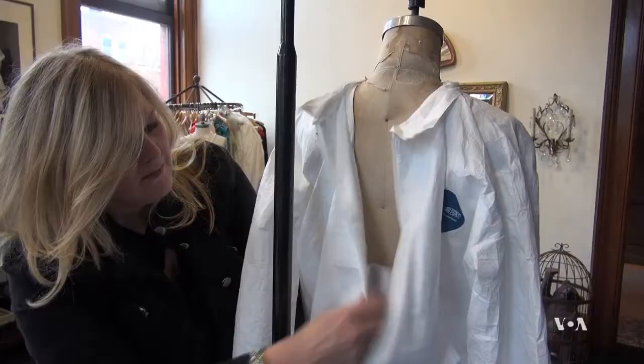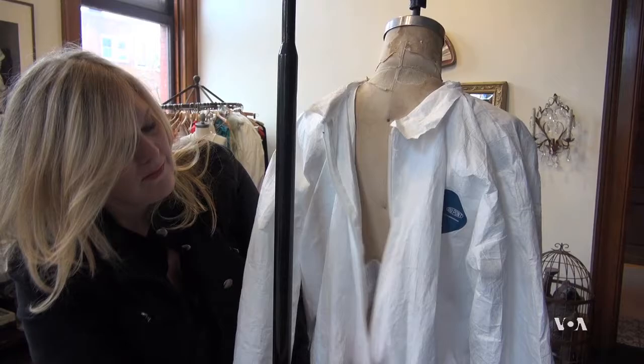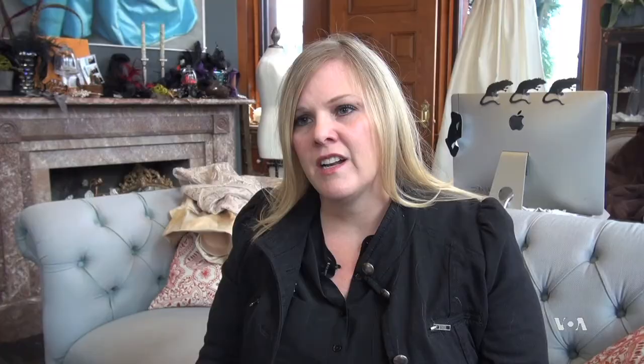The wedding gown and the Ebola suit have a lot more in common than one would think. They're both multi-layered garments that require a lot of diligence to remove. Being a person that is a pattern maker and also knowing how garments are made and constructed, I knew that I could contribute too.